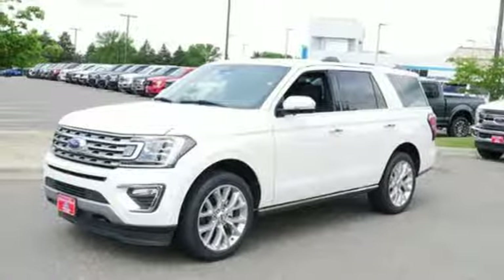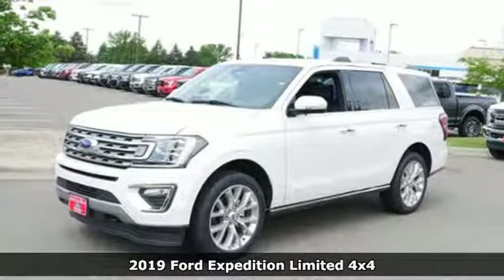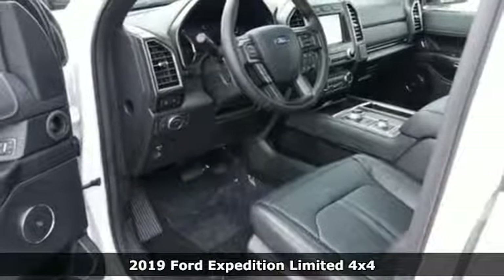Here's a new 2019 Ford Expedition. Built on tradition, built to last. Ford.